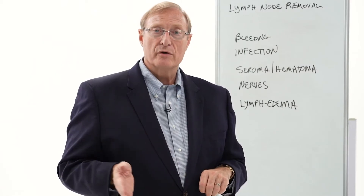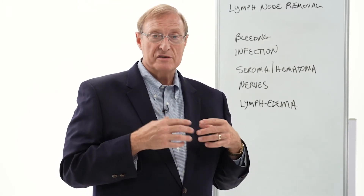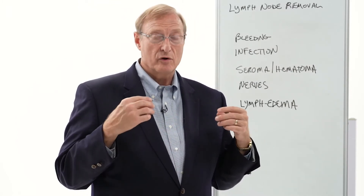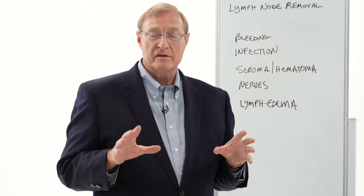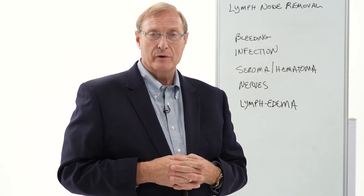The operation usually goes well. I've been in the game long enough that we did these operations as radical operations for years and years. It's a territory that I'm very familiar with and I'm sure it will go fine for you.